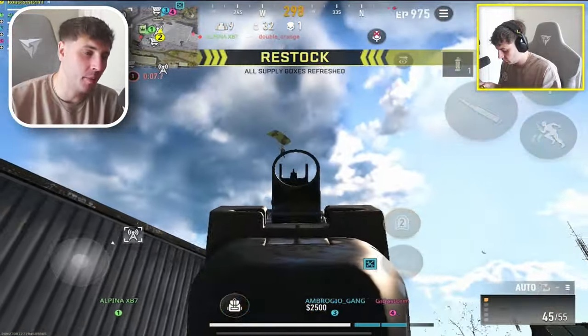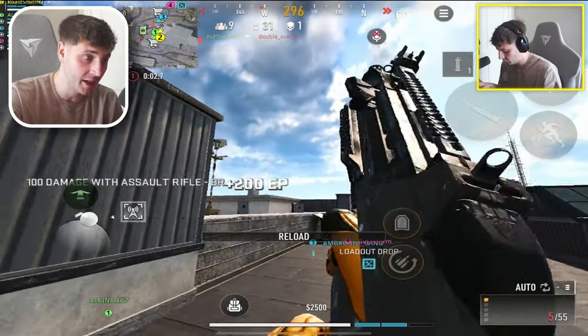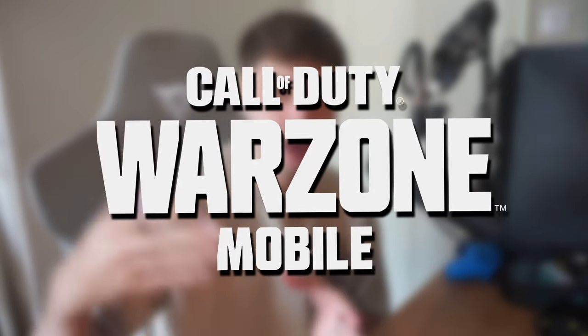Comment below if you are still playing and waiting for the game to get fixed. This is some gameplay of what it actually looks like and feels like now on the latest iPad Pro. I want to help you guys out who are struggling to run Warzone Mobile and are experiencing lag and high ping.